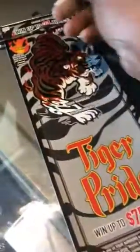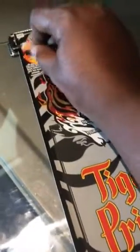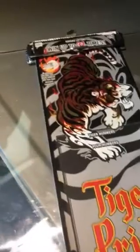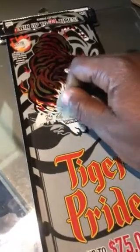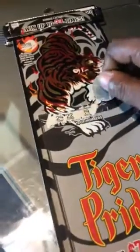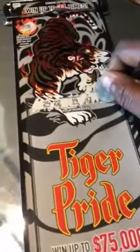This Tiger Pride has a bonus on it. Let's see what our Tiger numbers are. We're going to match the numbers, or get a coin for auto win, a pot of gold for double, or a Tiger for triple the prize.